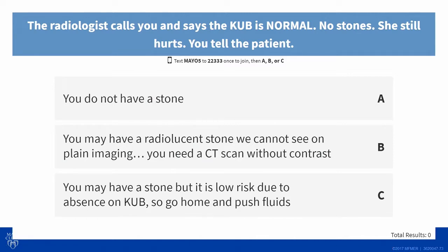She gets a KUB — that's not the right answer, but she got one. The radiologist called and said, hey, I don't see a stone. So do you tell her she doesn't have a stone? Or do you say you may have a stone, but we can't see it on this imaging, so now you need a CT scan? Or you may have a stone, but it's so small because we can't see it on KUB — go home and push fluids.